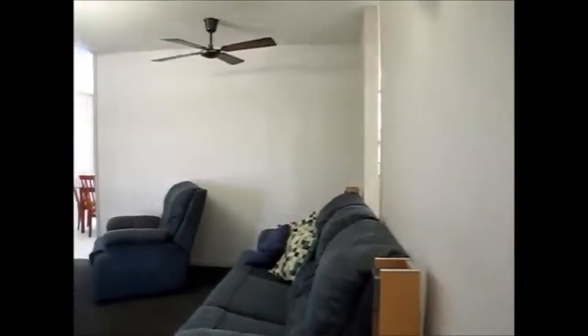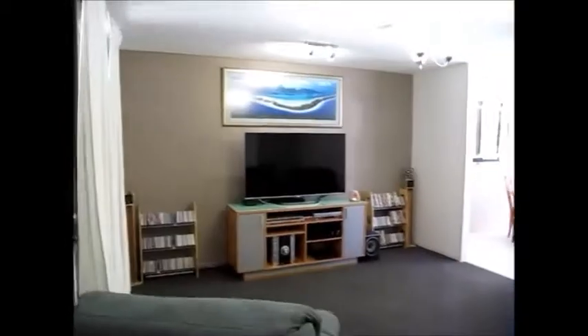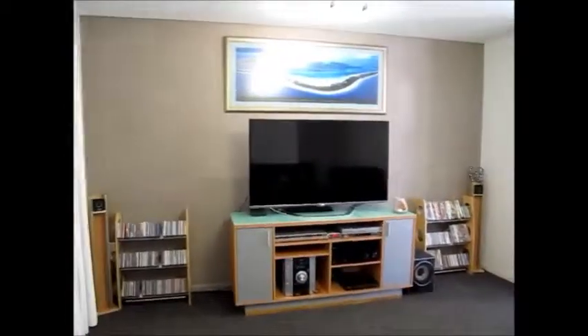Now the home was built in the 1970s, but it has been extensively renovated in the last couple of years. So as we go through you'll see new flooring — tiles and carpet — new paint inside and out, new kitchen, new laundry. The bathrooms have been updated. It's just a beautifully presented, really lovely house. So nicely decorated and the color scheme is lovely as well.